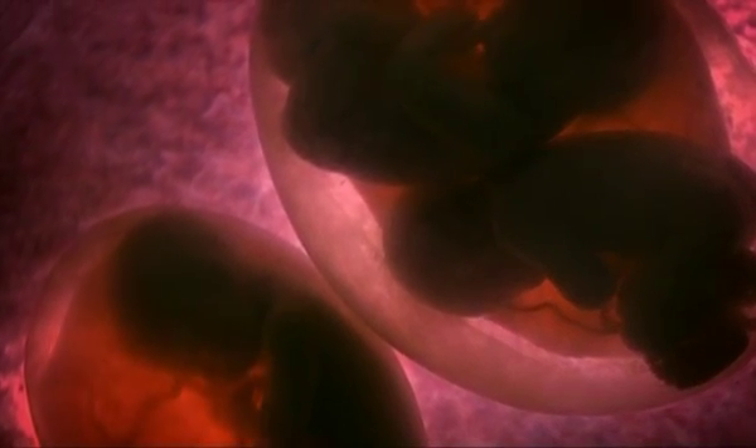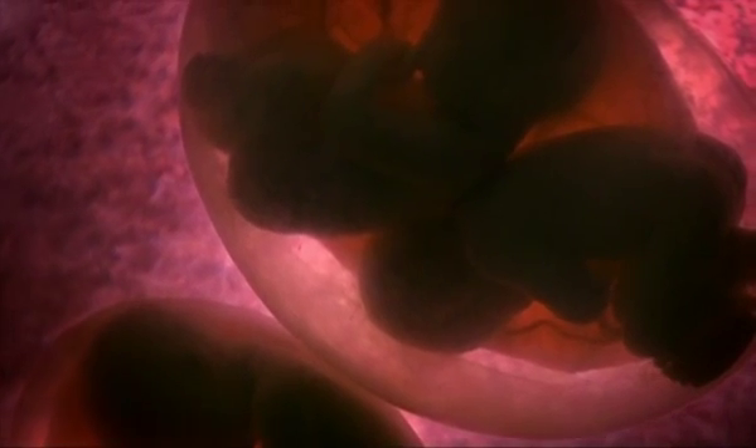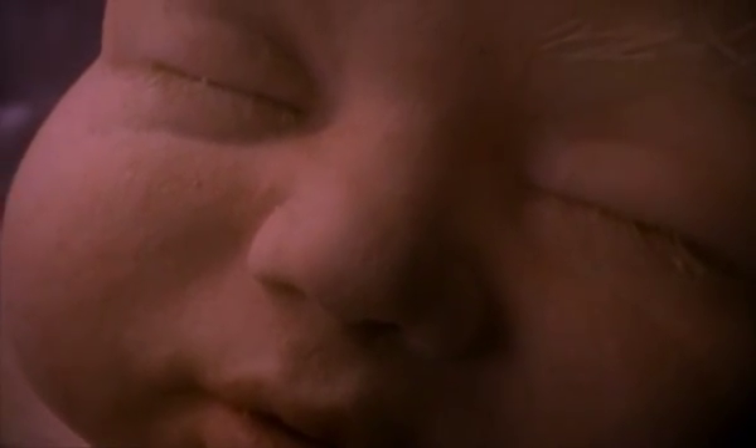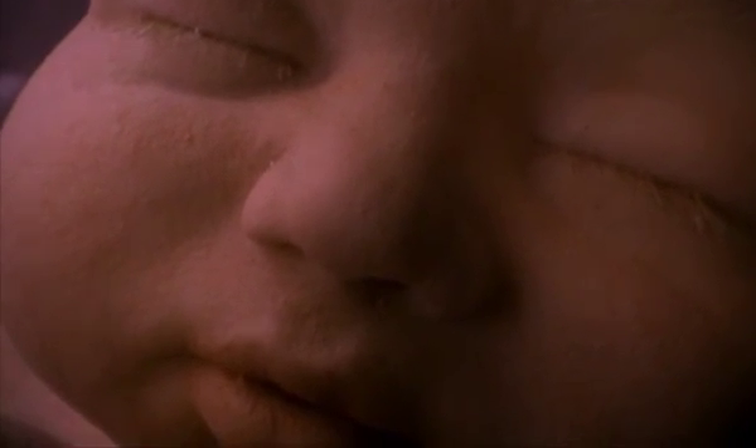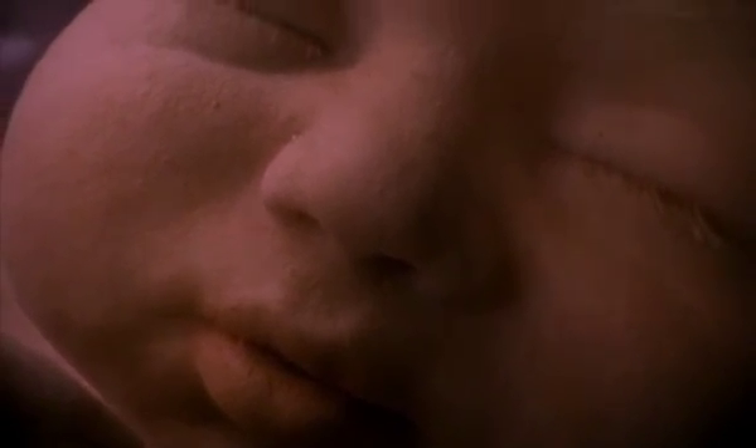At 30 weeks, the fetuses now have everything in place — intricate details like their eyelashes have formed. For single babies, this final 10-week period is about one thing: growing. But for multiples, it's not so easy — there's no more space in the womb.